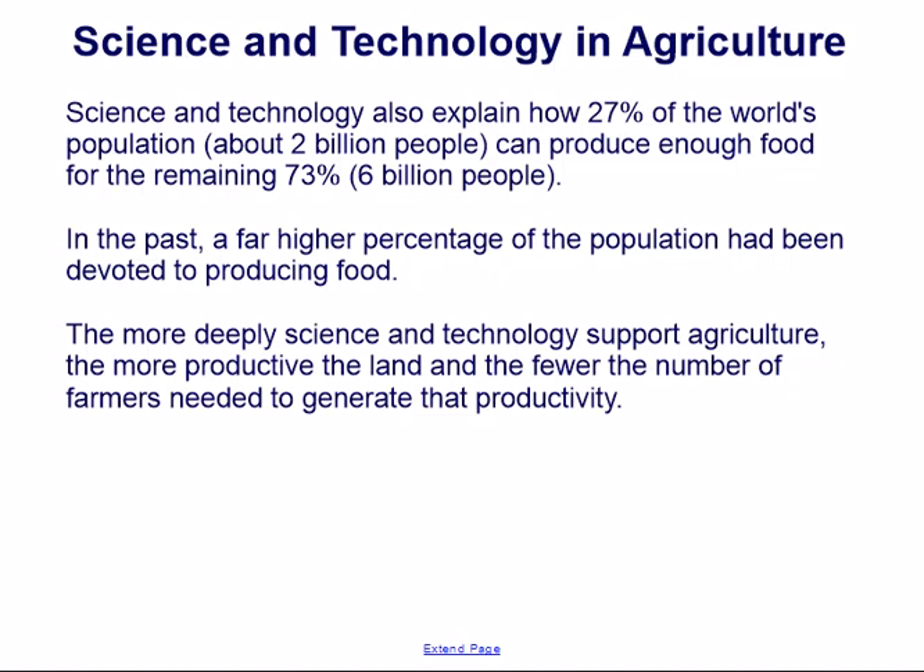Science and technology also explain how 27% of the world's population — about 2 billion people — can produce enough food for the remaining 73%, or 6 billion people. In the past, a far higher percentage of the population had been devoted to producing food. The more deeply science and technology support agriculture, the more productive the land and the fewer farmers needed.